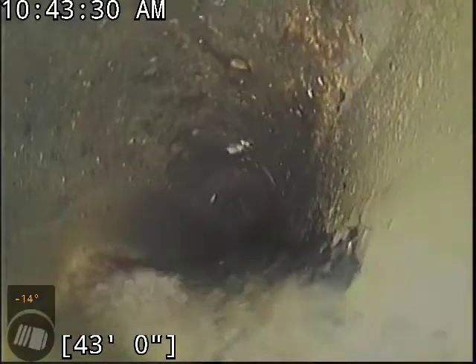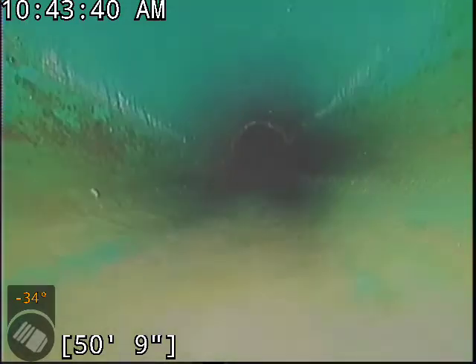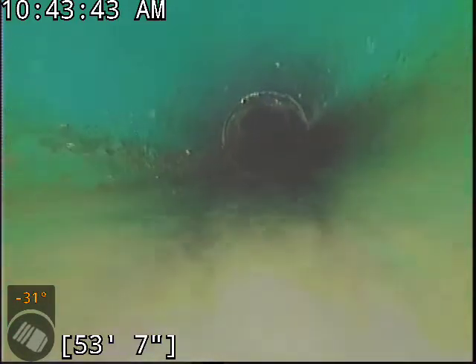Where I generally start considering repairs on bellies in plastic pipe is once there's an inch of water for at least a 5 to 10 foot section with buildup on top of that. That spot there looks like it's maybe 2 feet long. We'll come back to that when the line's drained.